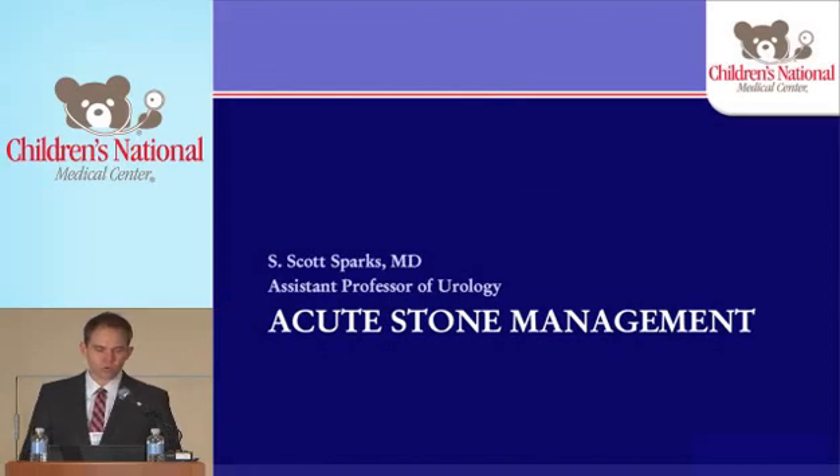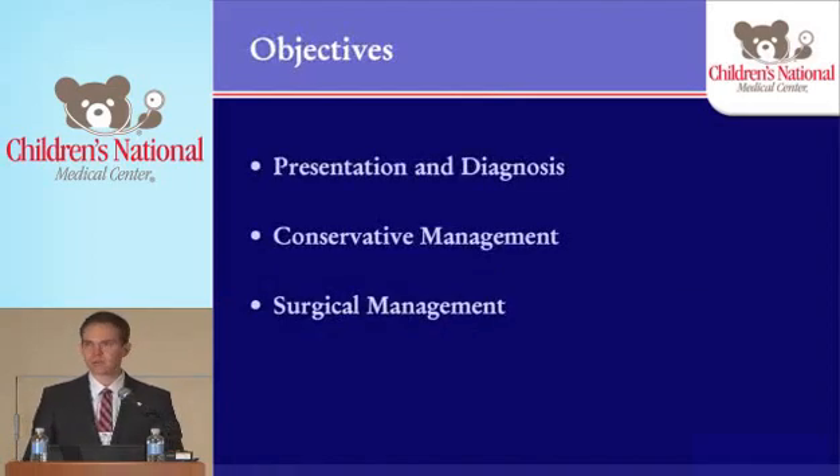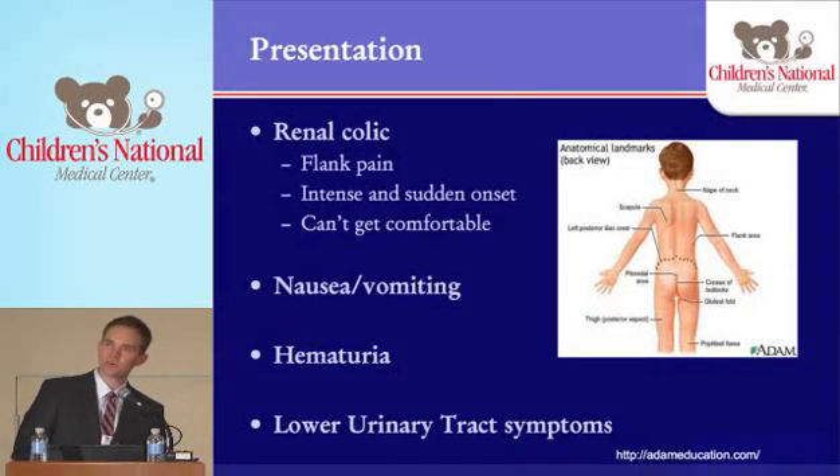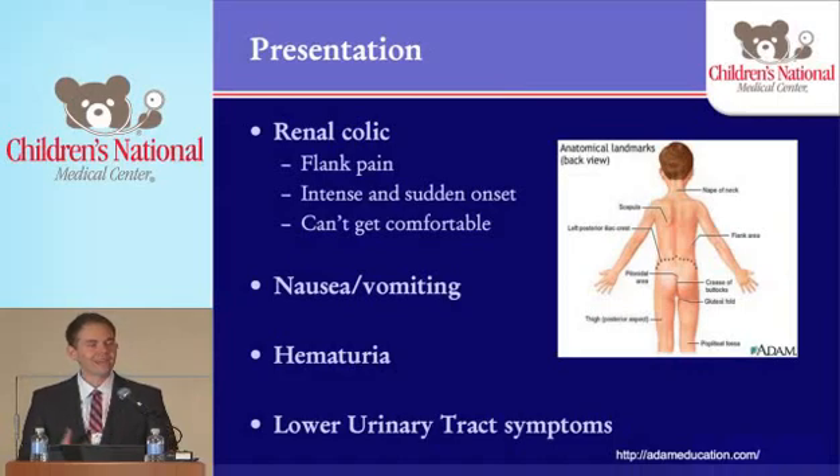Today I'm going to talk quickly about presentation and diagnosis and then various types of management, both conservative and surgical. In terms of presentation, renal colic is the main thing that we see. Renal colic is characterized by intense flank pain with a sudden onset. These kids can't get comfortable — that's one of the real hallmarks. Just ask them if they can move into a position that's comfortable. If they can, it probably isn't stone disease.